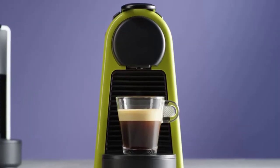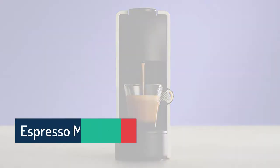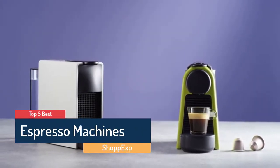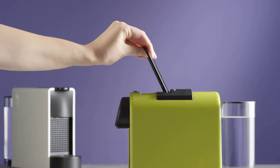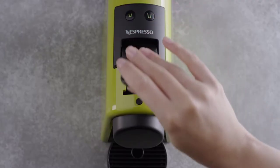Hello guys! Are you looking for the best espresso machine? In this video ShopEx brings 5 Best Espresso Machines in 2020. Through extensive research we have put together all the products in a list. We also mentioned all product links in the description box. Let's move towards the list.